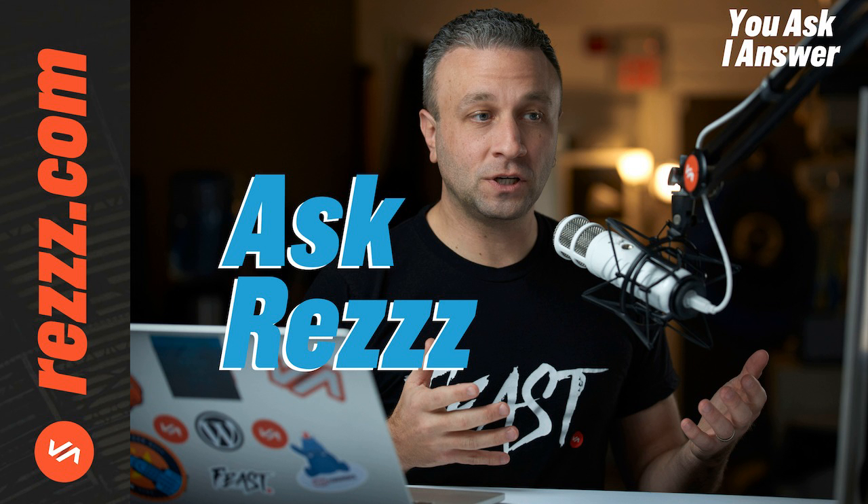Hey feasters, and welcome to episode 79 of the Ask Res podcast. I'm Jason, your host, and I'm here answering your questions so that you can get past the bumps in the road to building a profitable freelance business. If you're a Breaker user, go ahead and leave me a message there, or if you like this episode, go ahead and give it a heart.